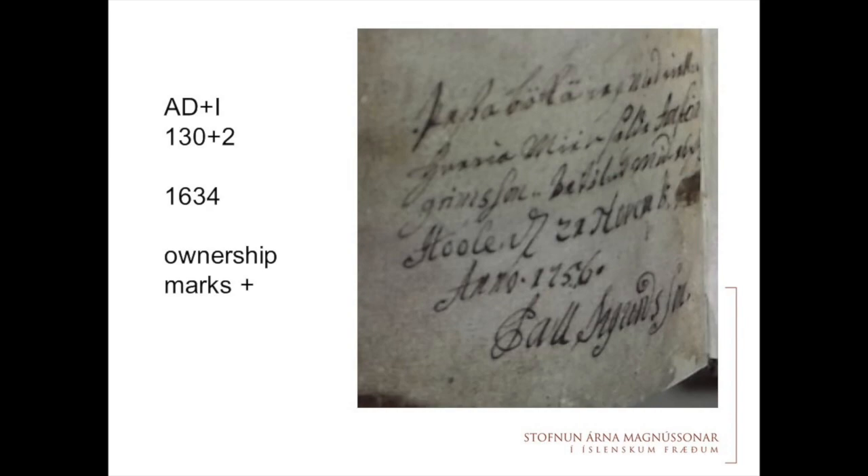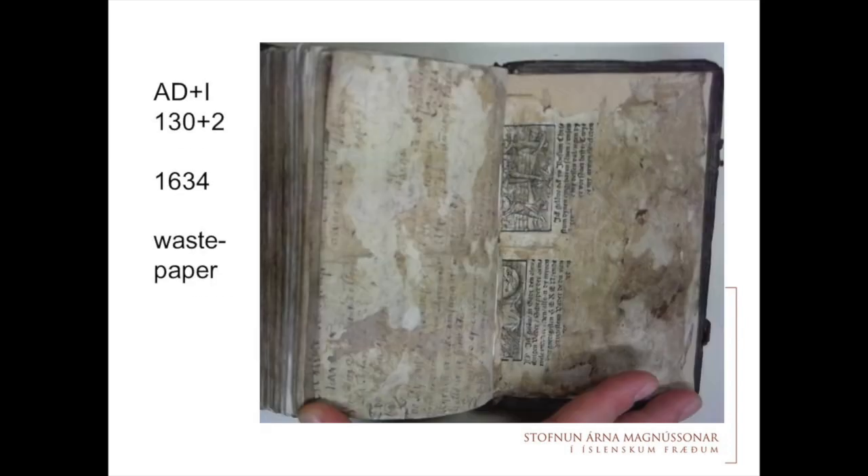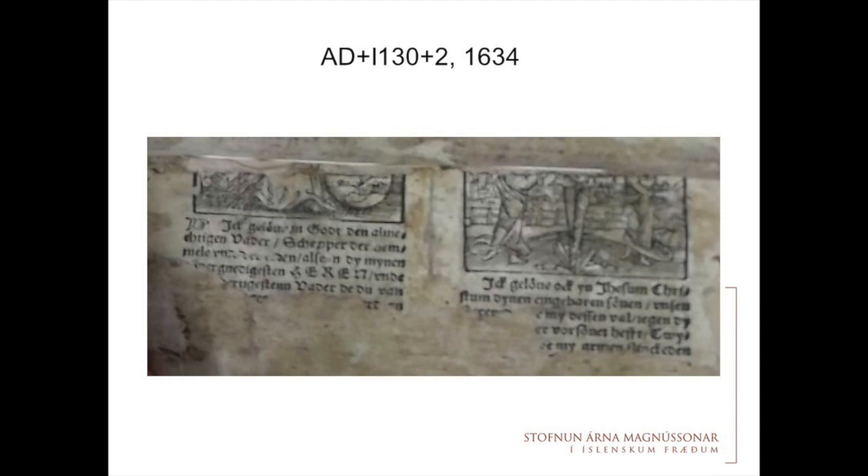Another example from these editions is the use of waste paper for the binding. On one side you have a manuscript fragment and on the other a printed material that was used. You can see it is a German Glaubensbekenntnis — a Confession of Belief — in what I think is Low German, and you can see woodcuts on it as well.